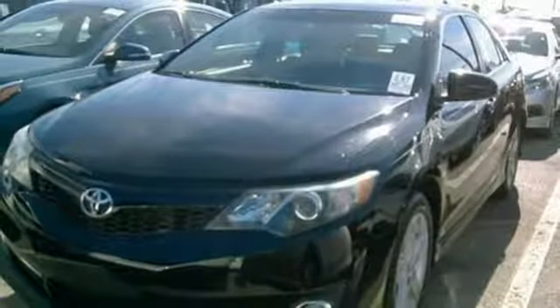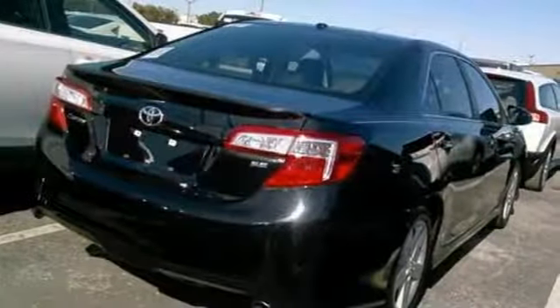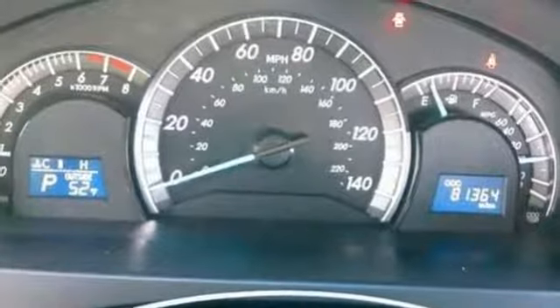Aluminum wheels, gas pressurized shocks, and power heated mirrors. Toyota — steered by ingenuity, driven by passion. See it for yourself when you take it for a test drive.